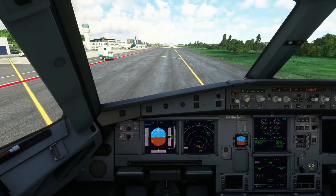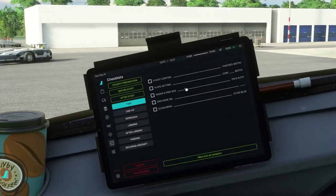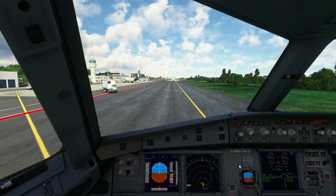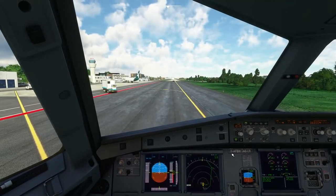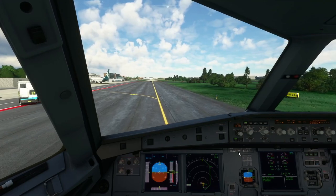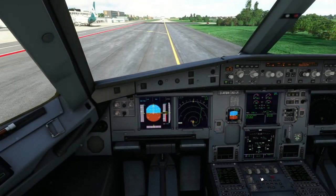They're running through those final items on the after-start checklist. After-start checklist is complete, so we're on to the taxi checklist and will probably ask for taxi clearance. That's your standard taxi instruction — they have the chart in front of them so they know exactly where to go. Maastricht is not a very big airport so there aren't many taxiways. At larger airports like Schiphol it's crucial to have a chart in front of you, know where you're going, write down instructions from ATC, and don't worry about asking them to say again if you didn't hear correctly.